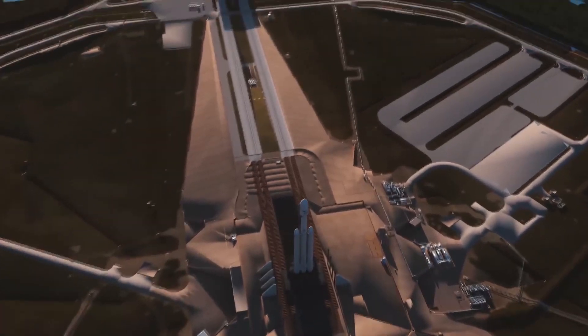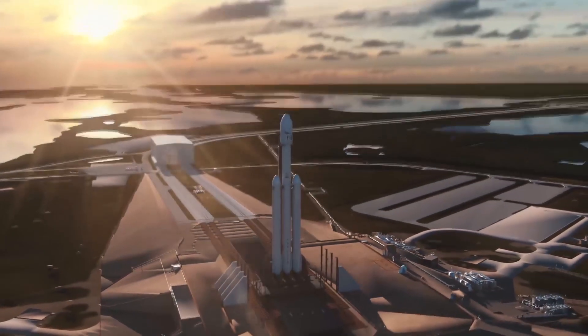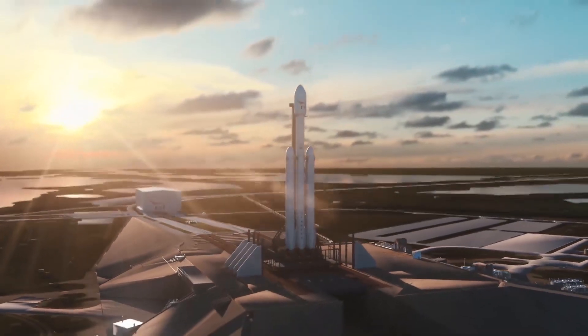The Falcon Heavy rocket is the biggest rocket currently flying. It weighs more than 3 million pounds and can lift more than 70 tons into orbit.